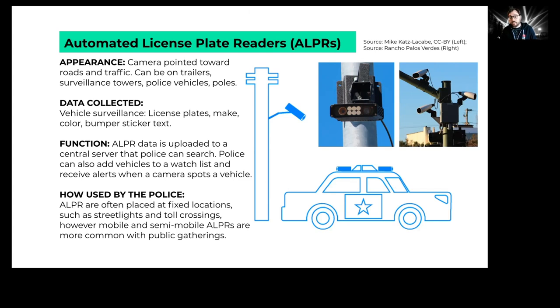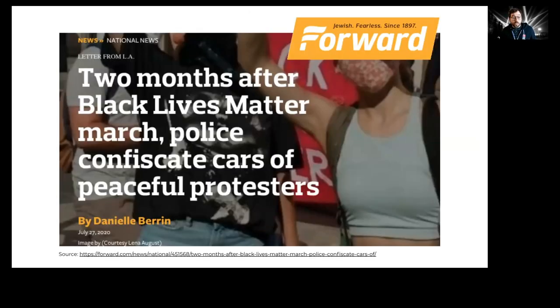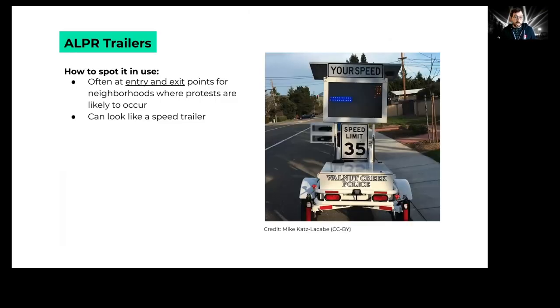Police can search that license plate database later on. We suspect license plate readers are being used against protesters — an article from The Forward found that in Long Beach, police were confiscating vehicles of people suspected of attending a protest, and knowing how the Long Beach Police Department uses license plate readers, we believe they were used. Police will sometimes drag specialized trailers to entry and exit points of neighborhoods. These look like speed trailers, but if placed near a protest, it's probably a license plate reader-based speed trailer.